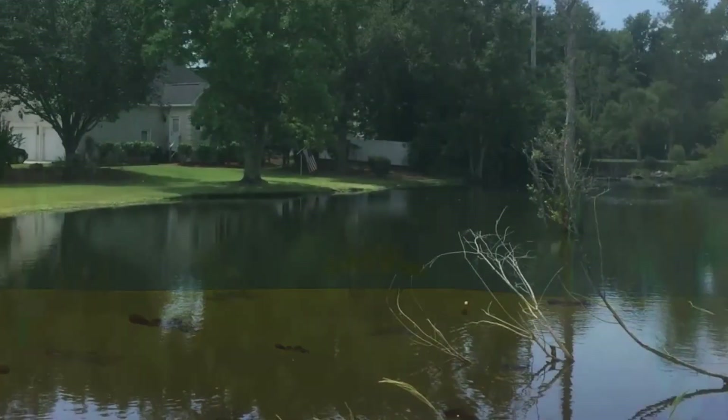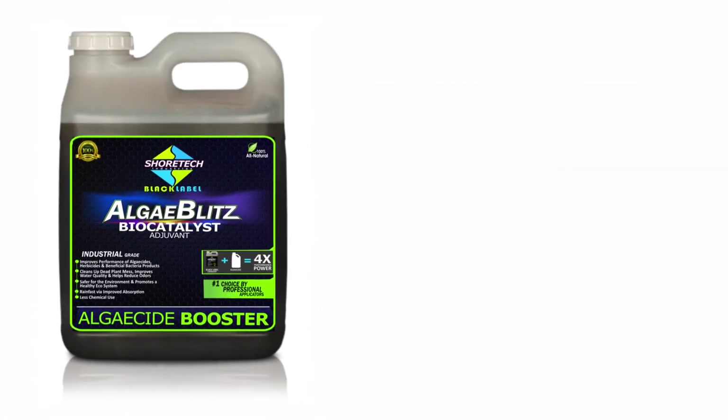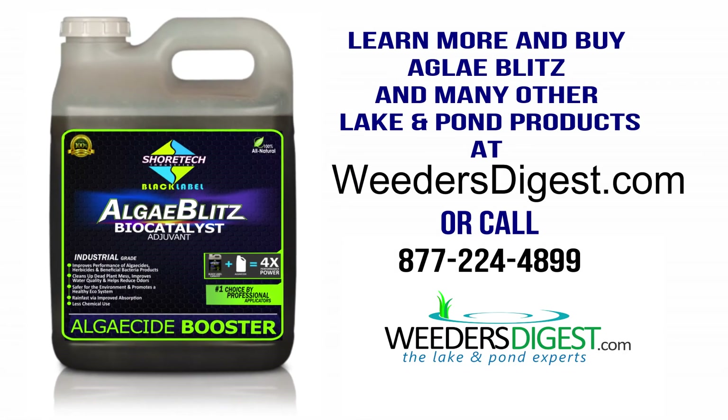Boost algaecide treatments to lower your use of chemicals in lakes and ponds. Keep your water body happy with fast-acting and long-lasting AlgaeBlitz.